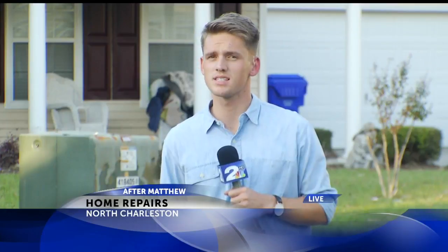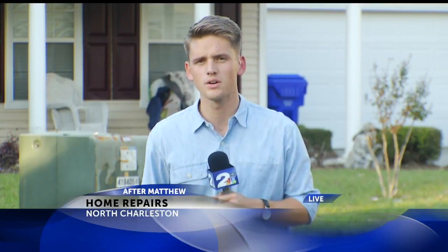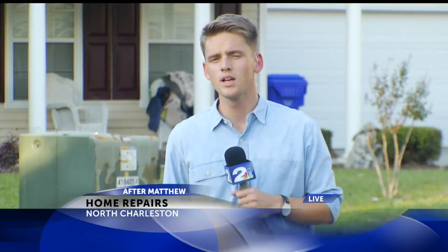If you're wondering why some people did not have flood insurance, it's because this neighborhood is not technically a flood zone. In the meantime, neighbors are asking for donations, and if you would like to help, a link will be on our website. Live in North Charleston, Travis Rice, News 2.